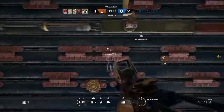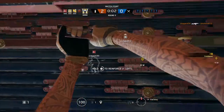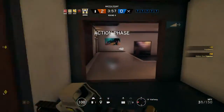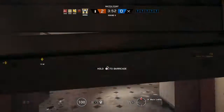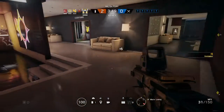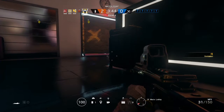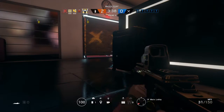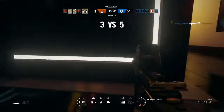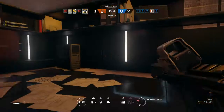10 seconds, down to five seconds. Hold — 11 seconds.